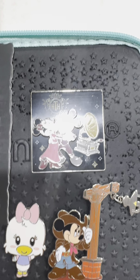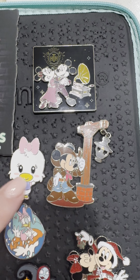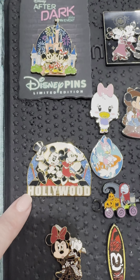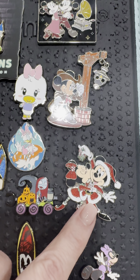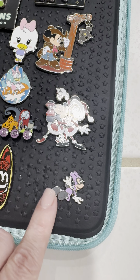Mickey and Minnie, Minnie Disneyland pin, Daisy, Mickey and Minnie Hollywood, Daisy, Sally, Mickey and Minnie — can y'all tell my favorite? Mickey and Minnie and Minnie.